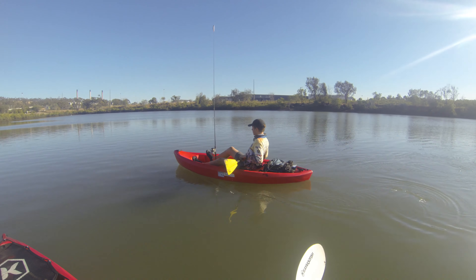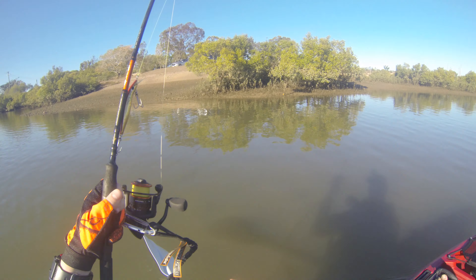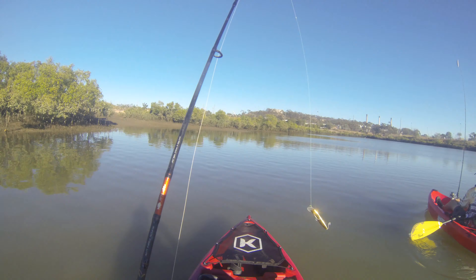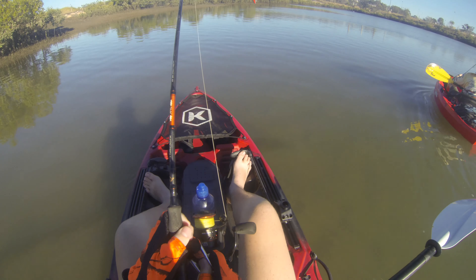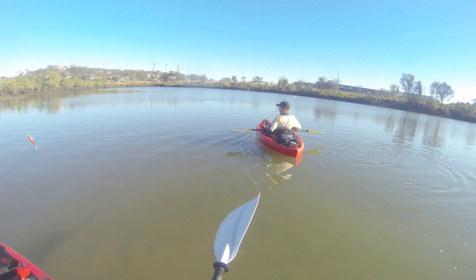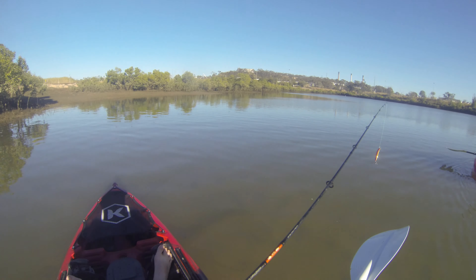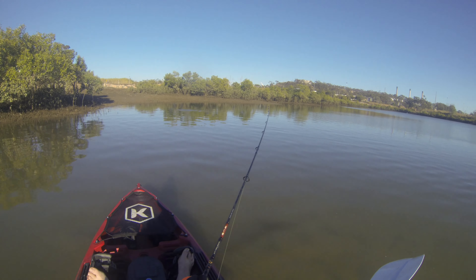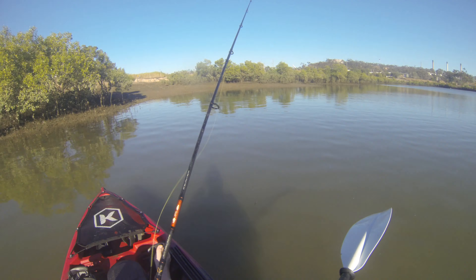Are we going to catch a fish today? Probably — flathead or cod. I wish I had my little lure I call Jack on because it's shallow and it just works so well. It's so shallow here, I might have to change early.